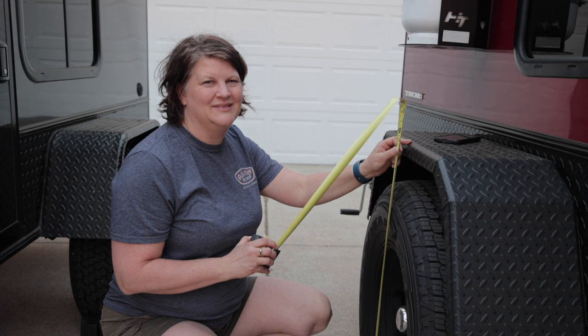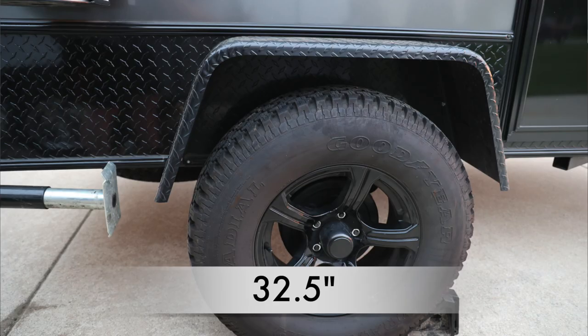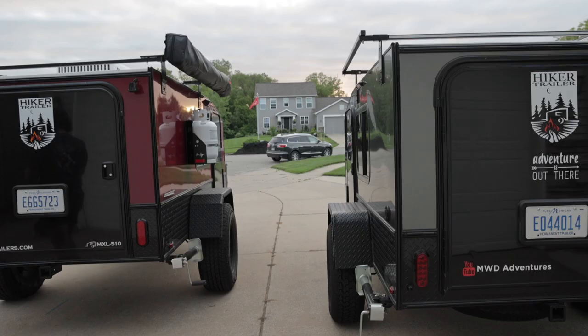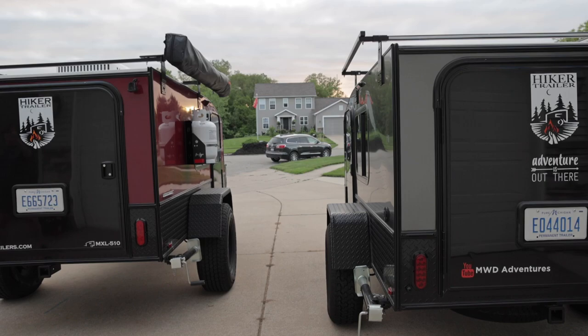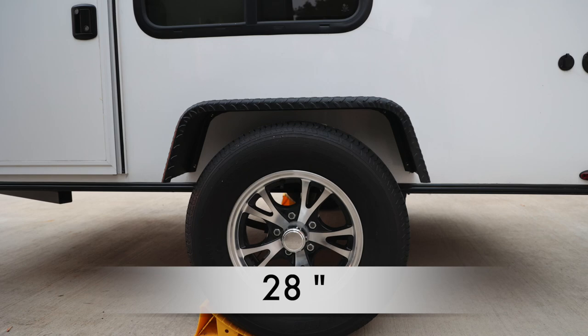Now we're going to look at the height of the fender. On the Mid-Range XL, it comes in at 35 inches to the top of the fender. On the regular Mid-Range, this one comes in at 32 and a half inches — so they tell us the XL has a 2-inch lift, which makes sense because it's 2 and a half inches taller. On the Highway Deluxe, the top of the fender comes in at 28 inches.